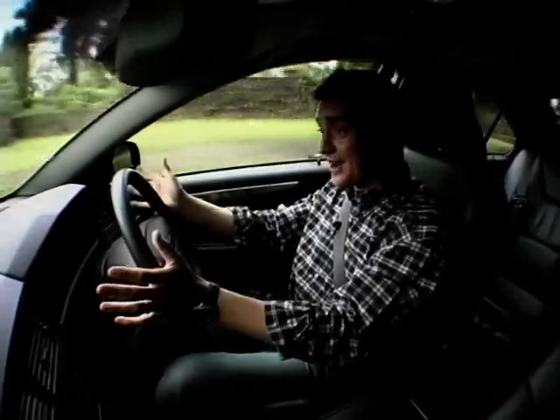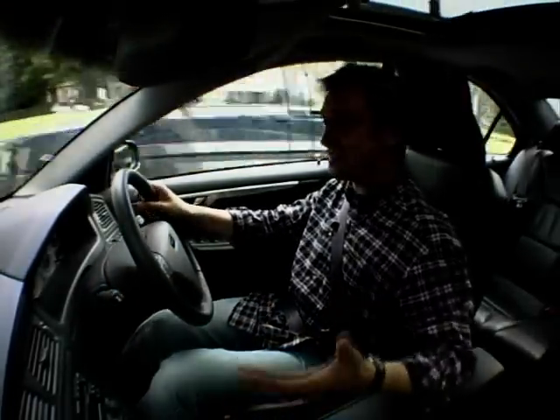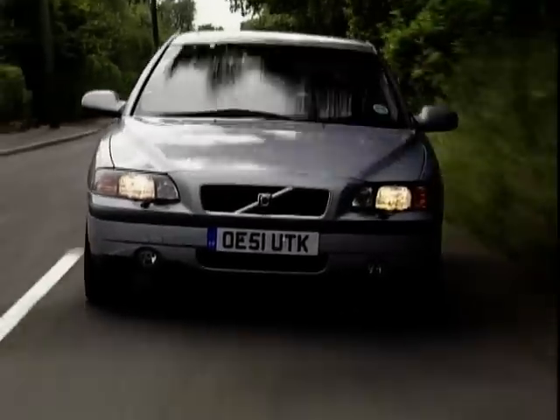It's almost disappointing when you climb on board, settling behind the wheel, and there's nothing again to tell you that you're driving anything different. It feels very ordinary, which is, I guess, a good thing.